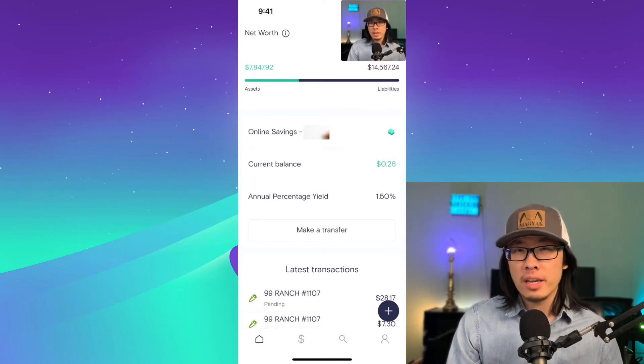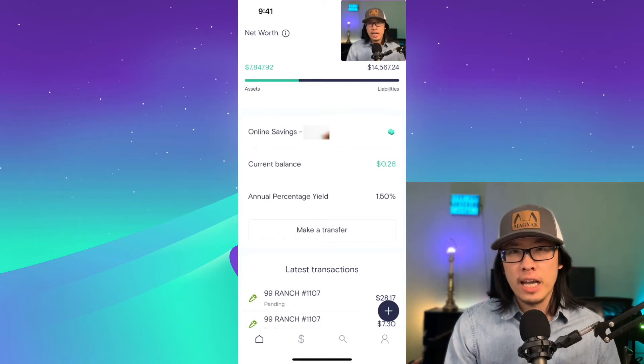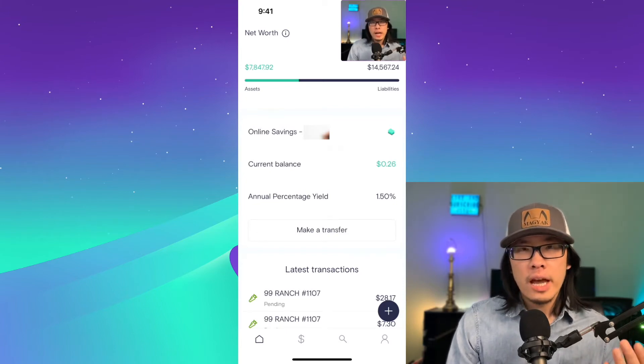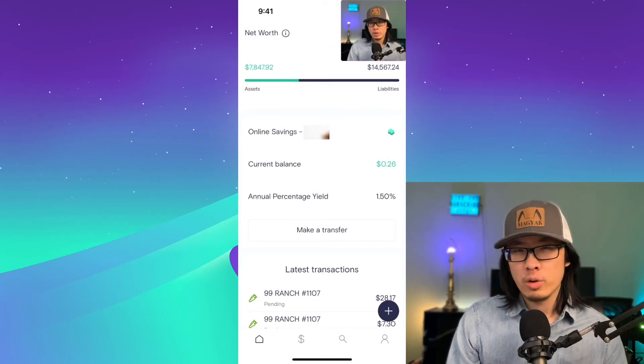Marcus Banking is a great tool for people who have already established their financial habits and just want a place to aggregate all their financial information so they can keep track of everything. I would say this application is great for intermediate users who love a solid, great UI and UX to track their expenses.